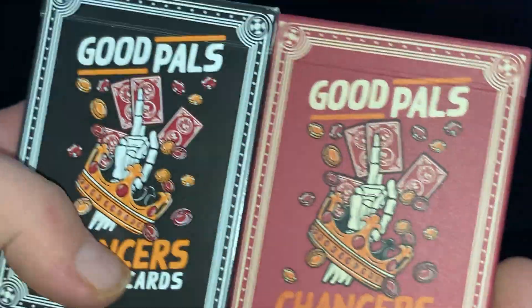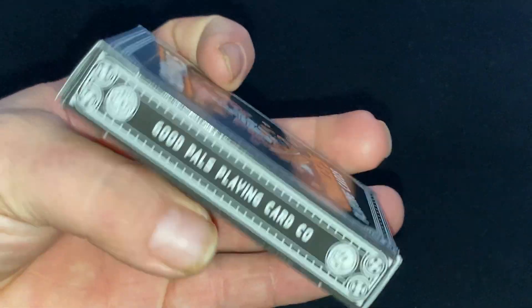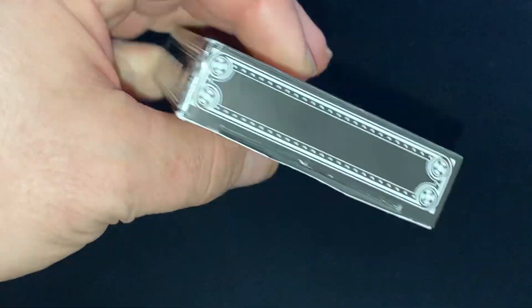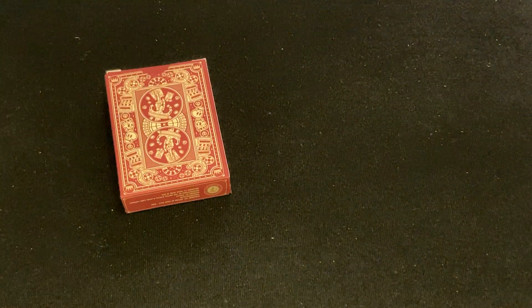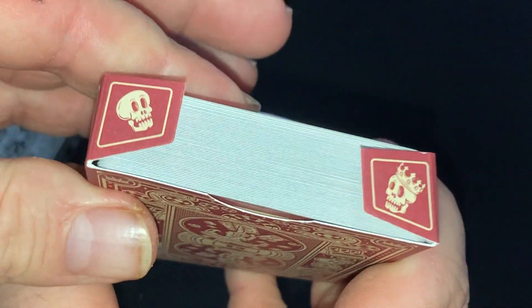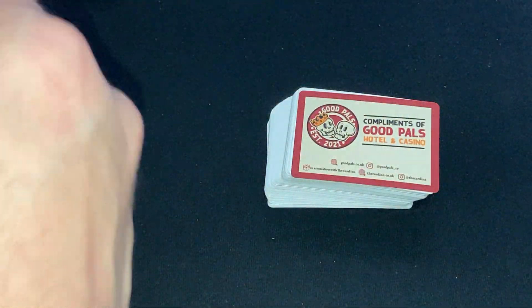It says Premium Packaging. And there's the back. I'll show you this one side by side — you can see it is just a standard tuck case. Basically the same thing, just black. It still says Premium Packaging, interestingly enough. On the flaps, some skulls. And that's what you'll see for the court cards — there's Skeletal.